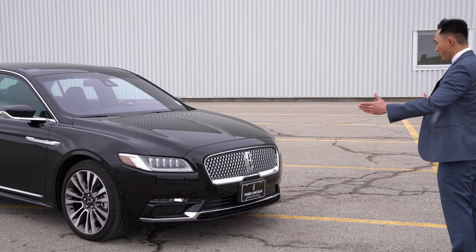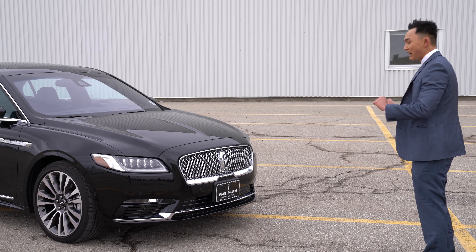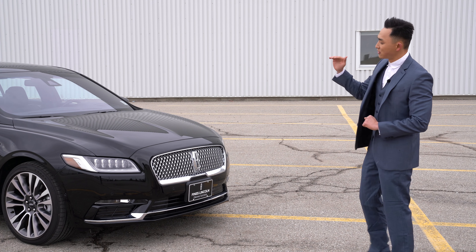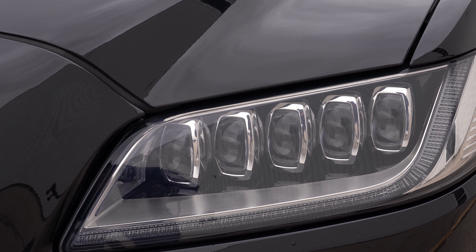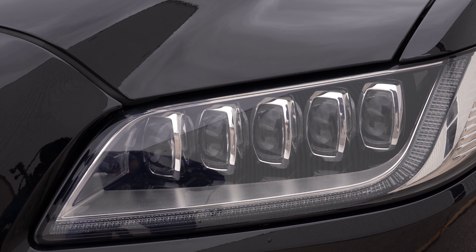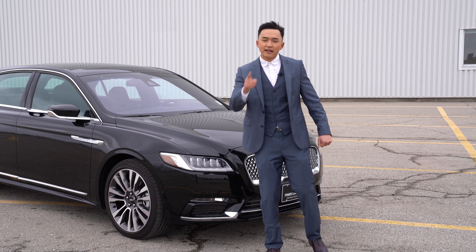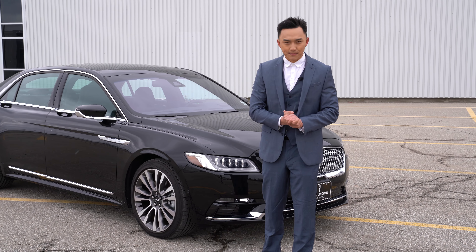On the side of the grille, you will see the pair of LED headlights with adaptive headlight technology built into them. That means every time you turn the signal, the lights will illuminate the entire area in which you are turning, giving you maximum visibility.